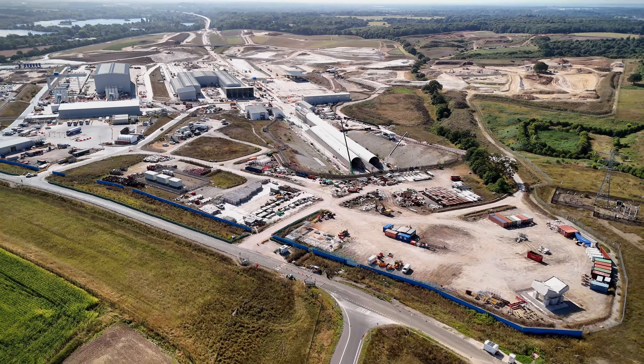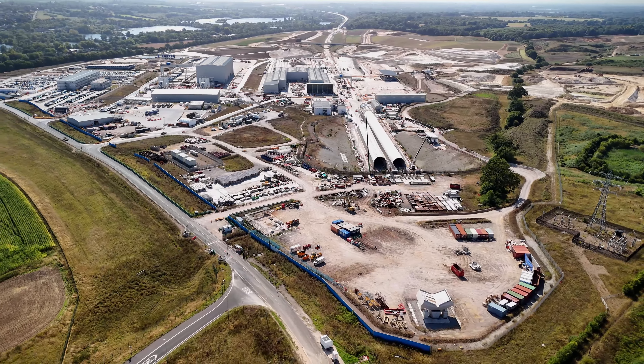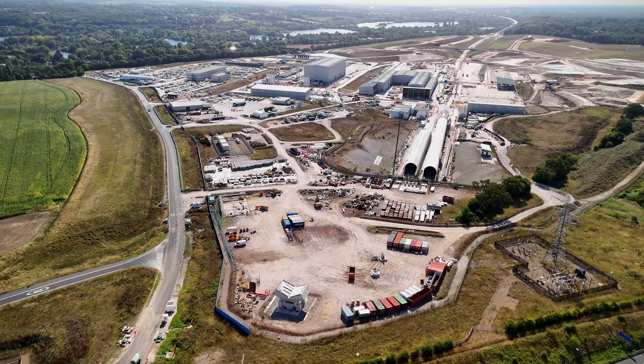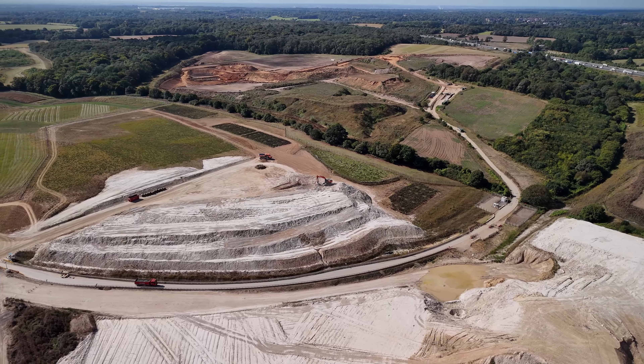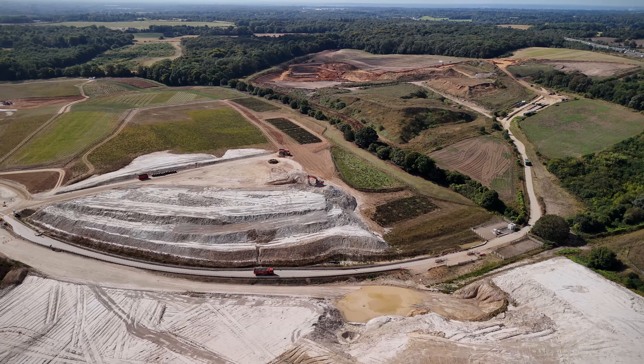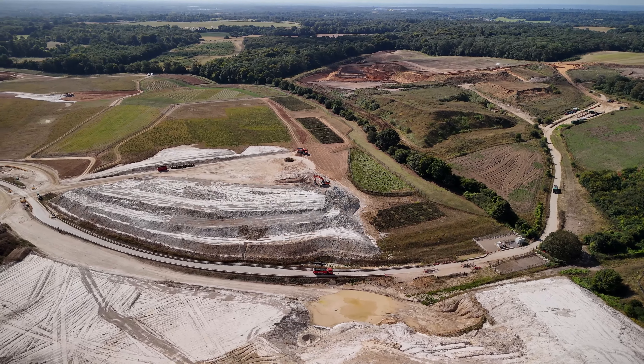To support the tunnel, engineers have also been working on ventilation shafts located near Chalfont St Peter, Chalfont St Giles, Amersham and Little Missenden. These shafts are crucial for providing ventilation and emergency access to the tunnels, ensuring the safety and efficiency of the HS2 network.